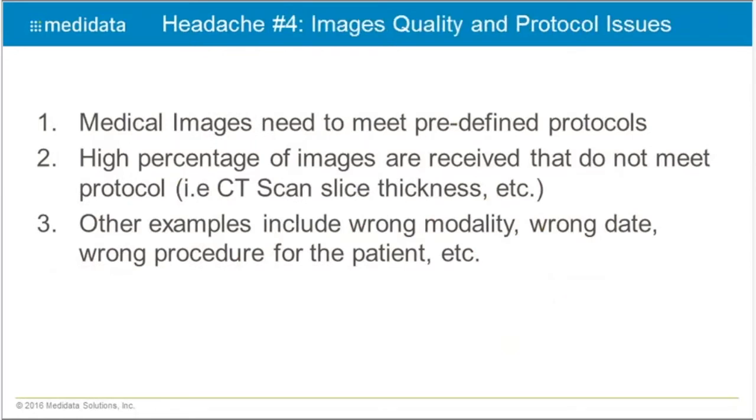Headache number four: image quality and protocol issues. Core labs and CROs work with sponsors when designing a trial to define an image protocol specifying how images must be acquired so that a proper assessment can be done. However, images are frequently submitted that don't meet the predefined protocol. As Dr. Ford discussed, things like slice thickness, wrong modality, wrong dates, and wrong procedures for patients can all occur, and the frequency of protocol non-compliance is a big challenge.